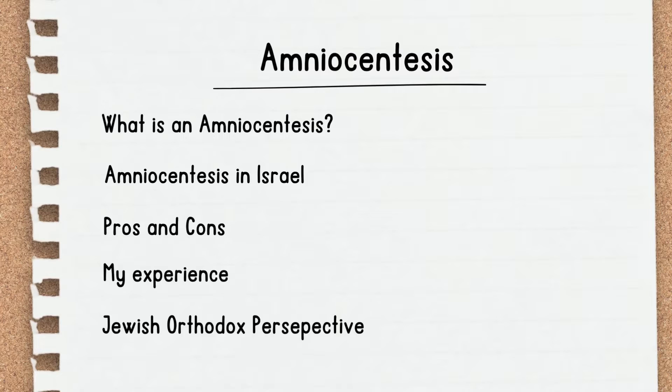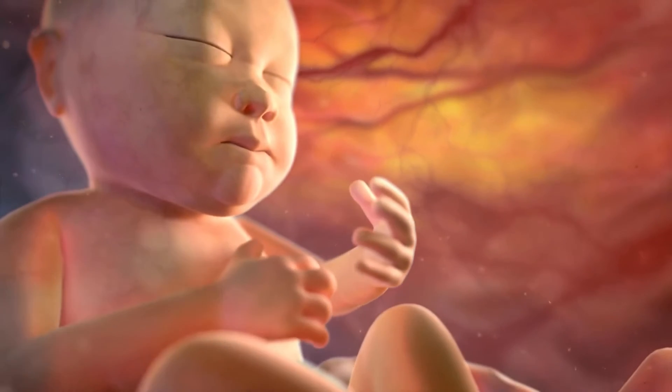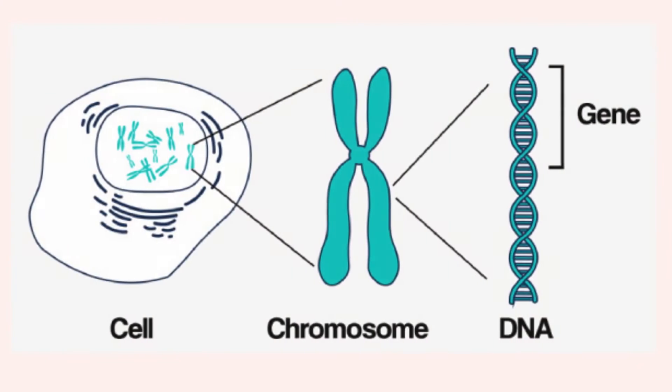So what is an amniocentesis? It's a procedure where a small amount of amniotic fluid is taken. In this amniotic fluid there are skin cells from the baby, and we are able to test the baby's DNA code.